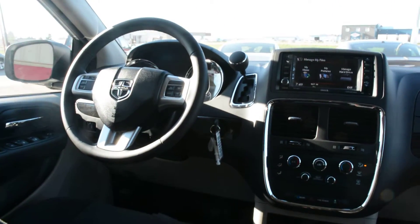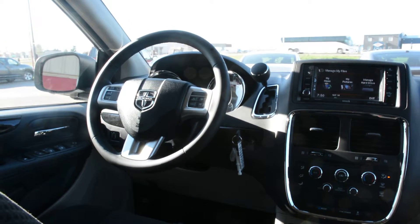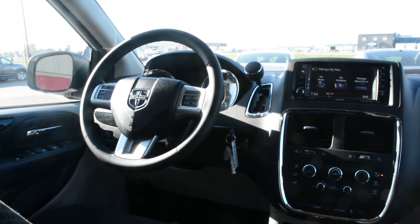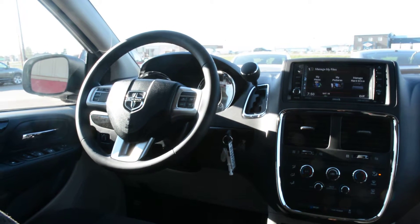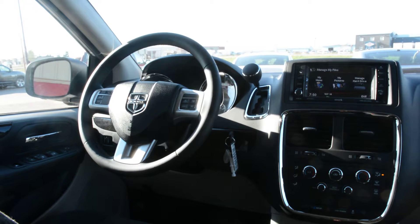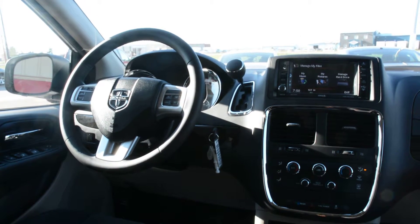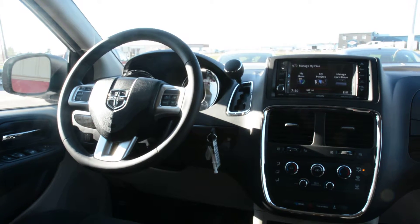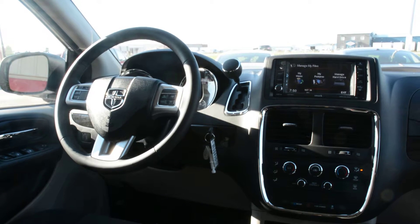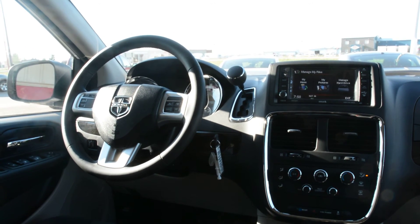The Dodge Grand Caravan is loaded with quite a few great features to keep you and your passengers comfortable and entertained when on the go. With that seven passenger seating you definitely have enough room to bring everybody along, plus the stow-and-go option for both the second and third row seats offers plenty of versatility. The safety features built into the model make it the perfect everyday vehicle to trust and depend on. If you have any other questions about this unit, please feel free to give us a call at 780-826-2999.